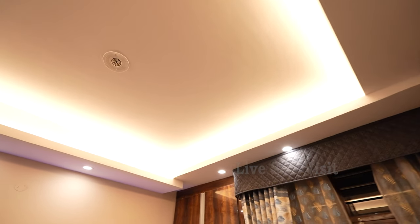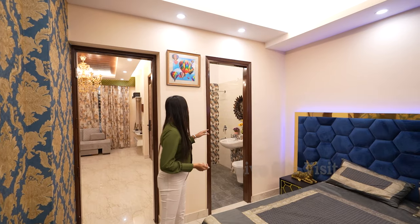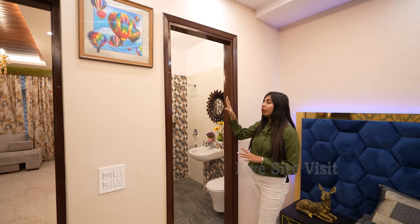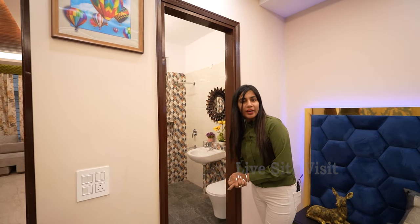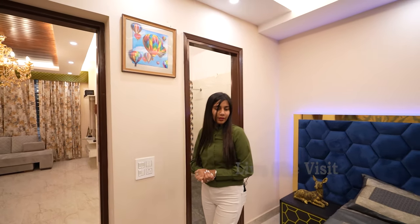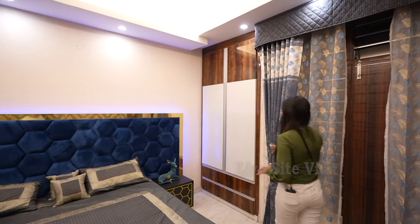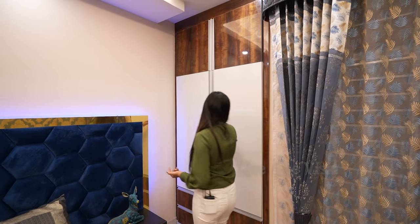The ceiling will be provided with LED lights and vitrified flooring throughout. There is an extra door for the washroom, so you can also use the attached washroom. We are providing a wall-to-wall wardrobe which is very spacious.